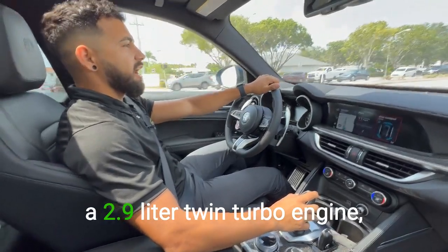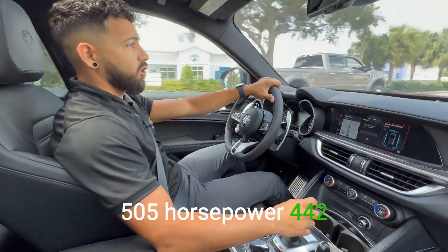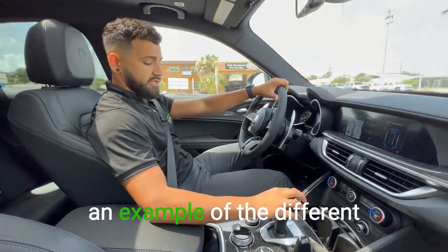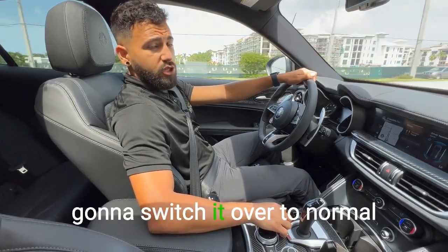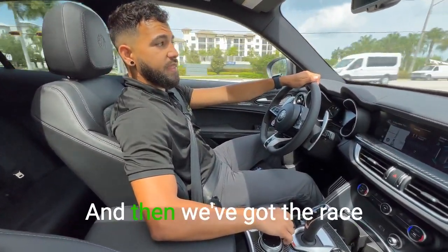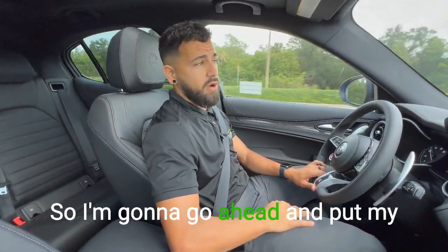The Quadrifoglio has a 2.9-liter twin-turbo engine actually designed by the same designer who designed the Ferrari engine. That 2.9 produces 505 horsepower and 443 foot-pounds of torque, so it's definitely got a lot of punch. In advanced efficiency mode the car shifts gears at a lower RPM for better gas mileage. Switching to normal mode you'll feel a little more pickup, and in dynamic mode you start to really see a difference. In race mode you can really hear the exhaust and feel the performance — the sound of the exhaust changes noticeably and the pickup is dramatic.